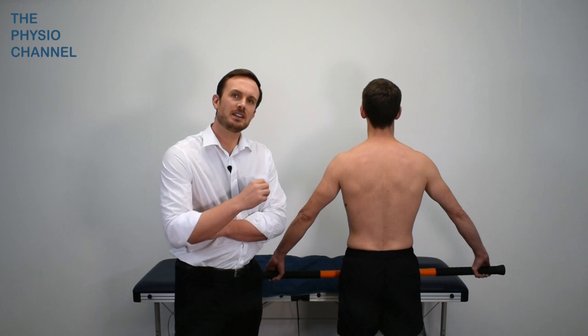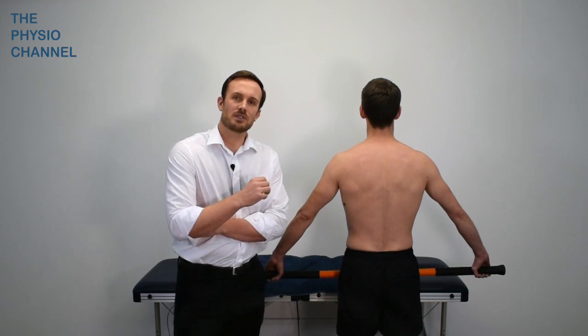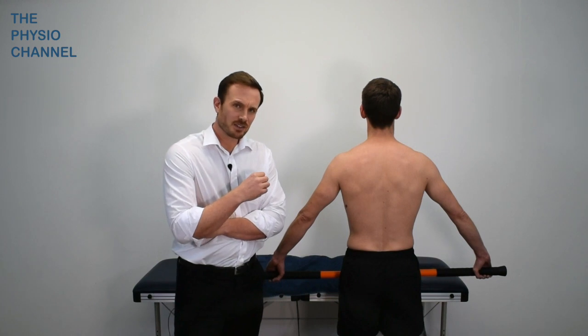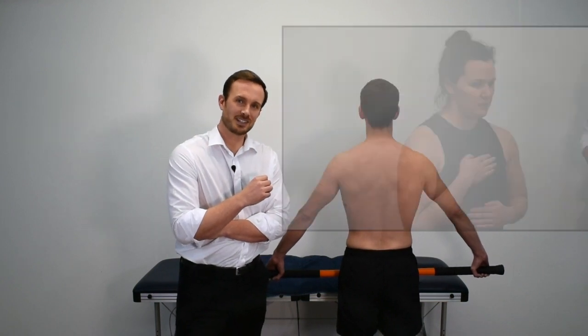Another reason these muscles may be in an increased state of tone could be due to overuse of the accessory respiratory muscles, which is often seen in people with respiratory conditions such as emphysema or chronic bronchitis. Teaching diaphragmatic breathing and pacing strategies can be helpful for reducing the causes of shoulder girdle muscle tension.